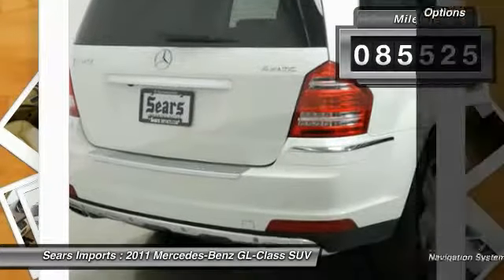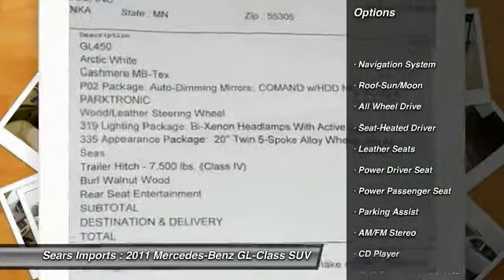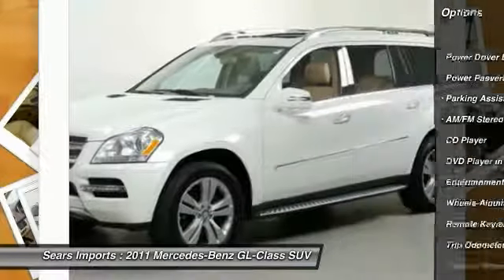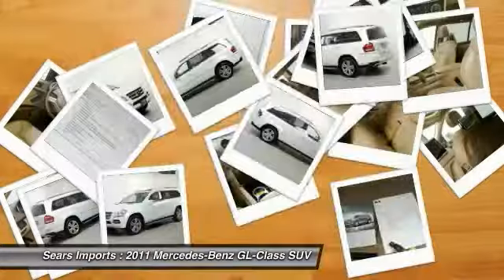Here are some of this vehicle's great options: all wheel drive, third row seat, running boards, anti-lock brakes, traction control, power passenger seat, navigation system, moonroof, air conditioning.